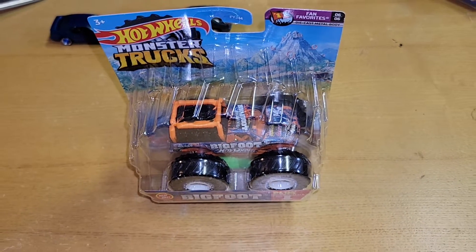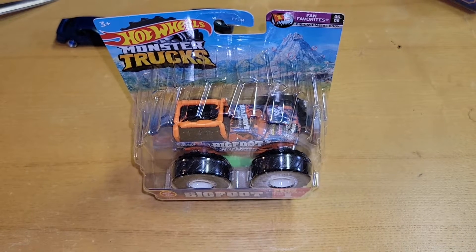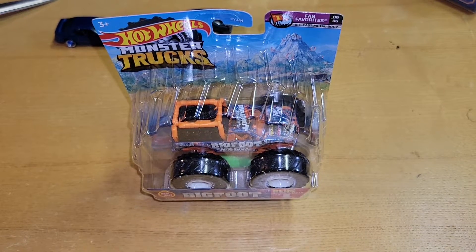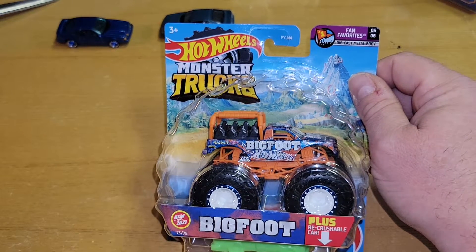Hey hey hey, what's going on YouTube. It's been a while since I've done a Bigfoot — not a fan of this one — but I do have every Hot Wheels Bigfoot made, so I grabbed it. This is the new Bigfoot for 2021.